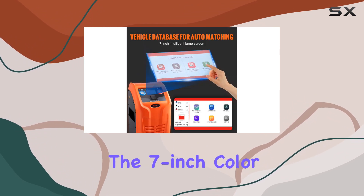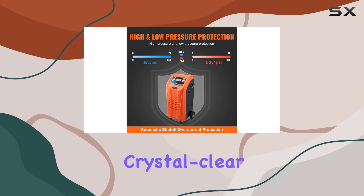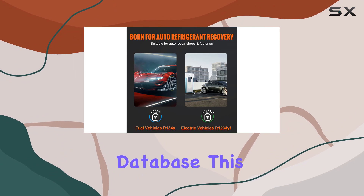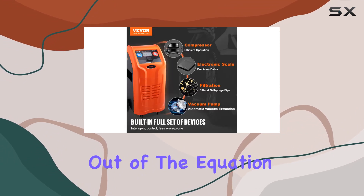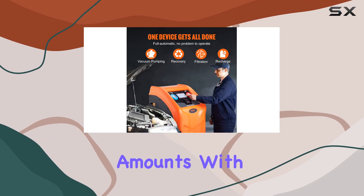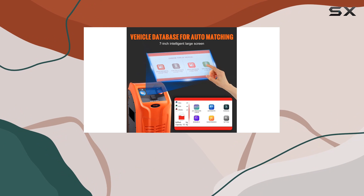The seven-inch color display screen adds a layer of sophistication, providing a crystal clear view of the operation process and data. With a comprehensive vehicle model database, this machine takes the guesswork out of the equation — automatically matching recovery and recharging amounts with pinpoint accuracy, eliminating concerns about operating the machine or selecting the appropriate settings.